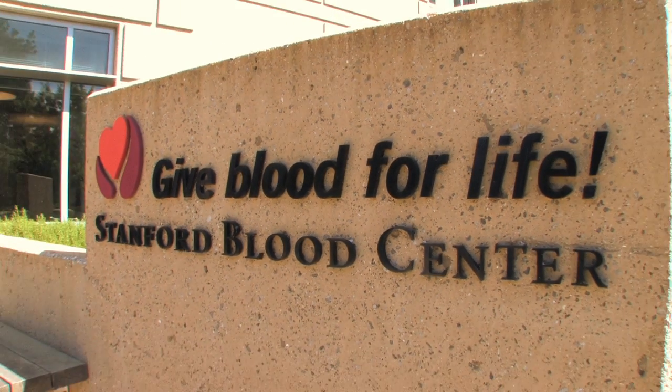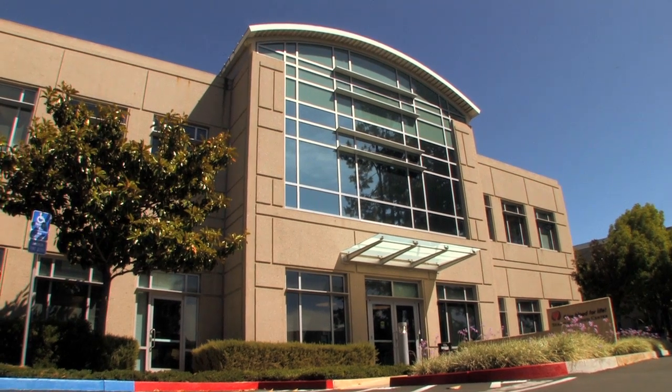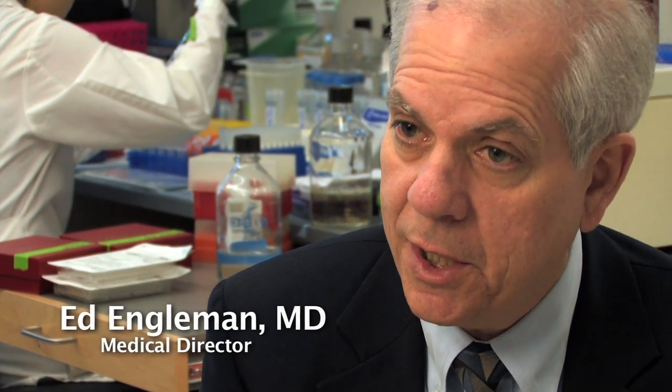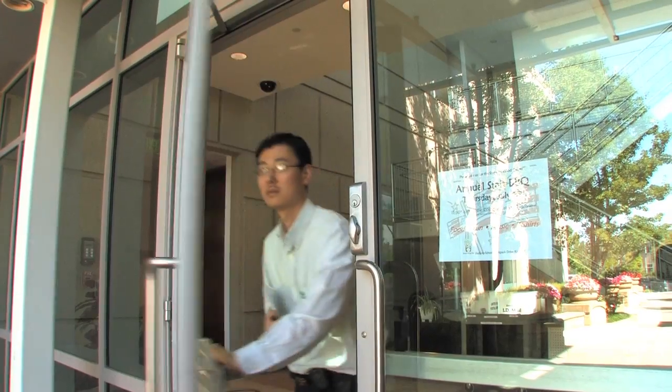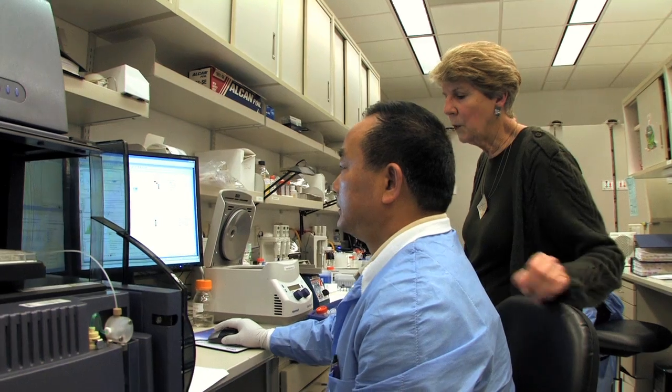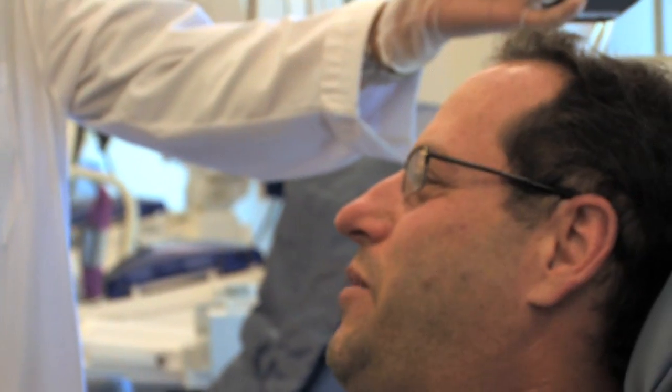When the blood center was created in about 1979, it was created with two purposes in mind. One was to supply blood products and related services mainly at Stanford. The other was to support research in immunohematology and also support the teaching and training functions of the university. Stanford Blood Center is different from other blood centers in that it's actually situated in an academic medical school. The physician group that we have is combined with a physician group at Stanford and Packard Hospitals, so we are constantly trying to understand the patients and see what we can do to better support those needs.